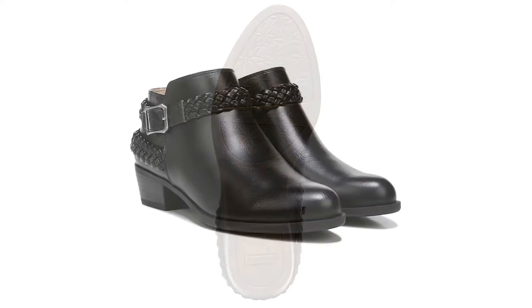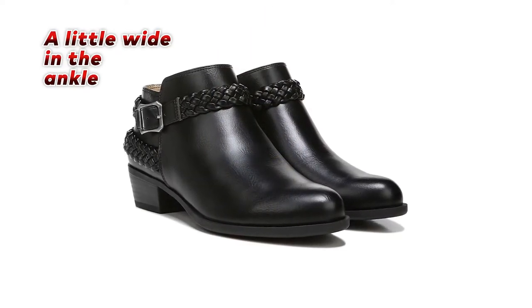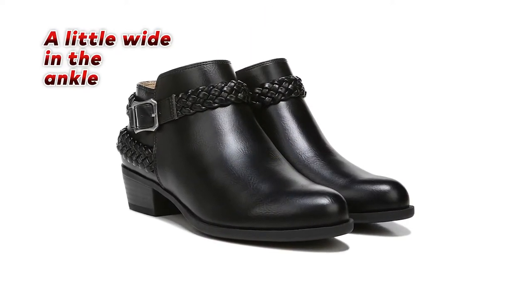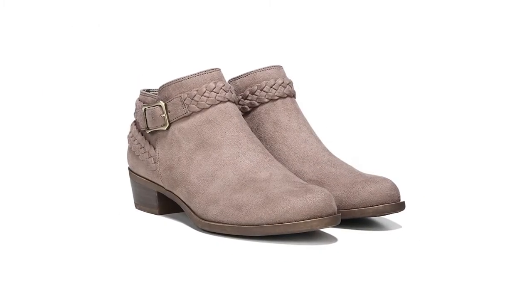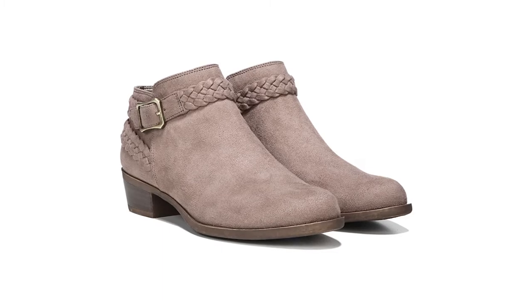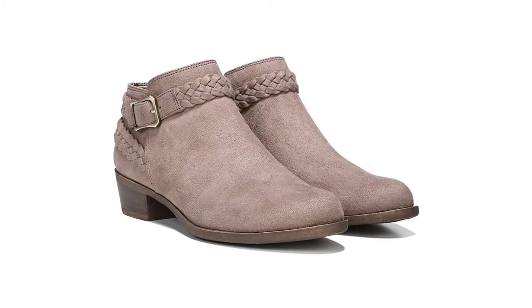The only downside to these boots is that they may be a little wide in the ankle, which can cause them to slip off occasionally. Overall, the Lifestride Women's Bootie is an excellent investment for any woman who wants to stay comfortable and stylish throughout the day.